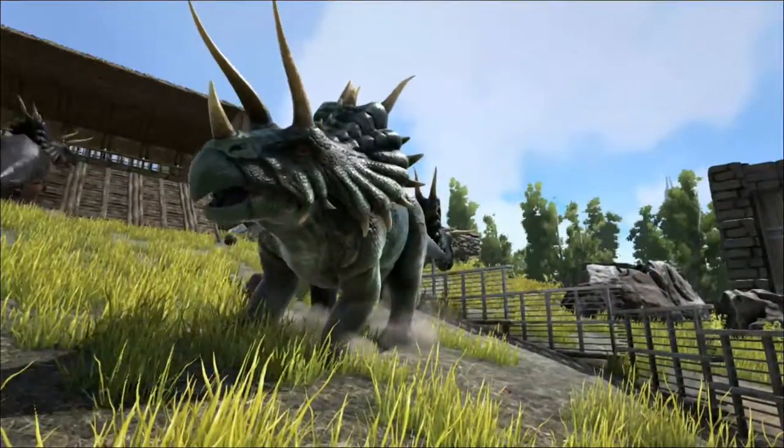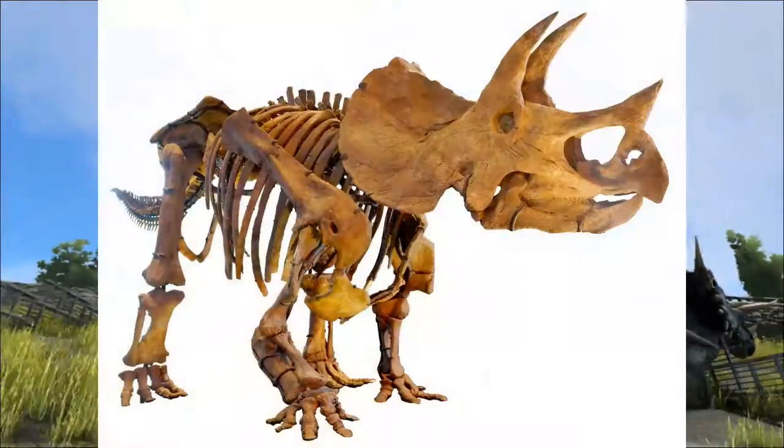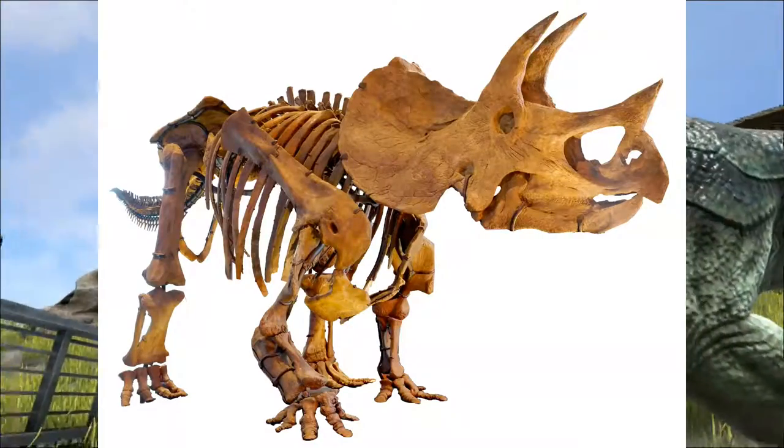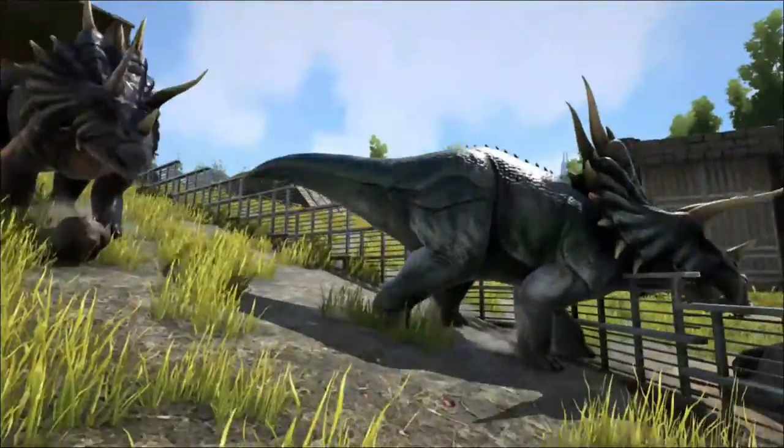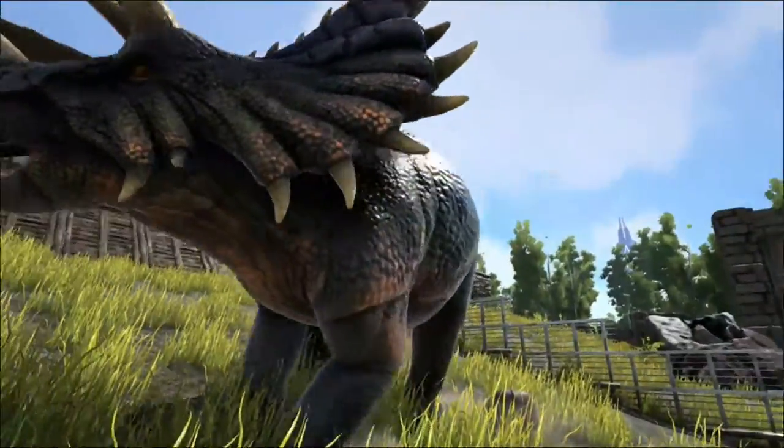The most well known feature of the Triceratops is of course its skull with its three horns and bony frill. The name Triceratops means three horned face. But there has been much debate on the use and function of the horns and frill.